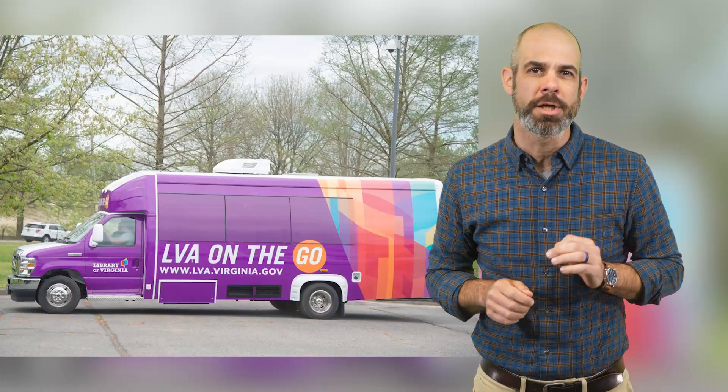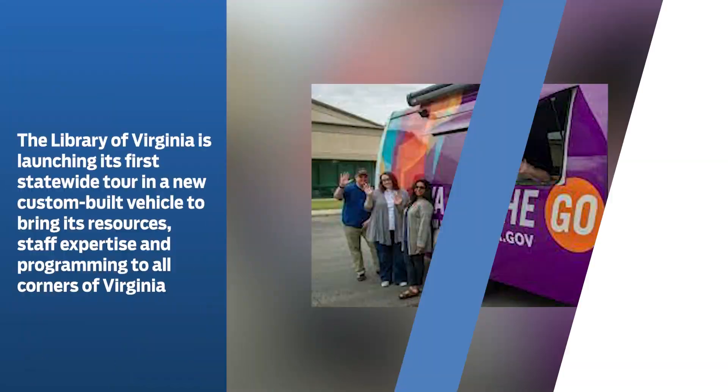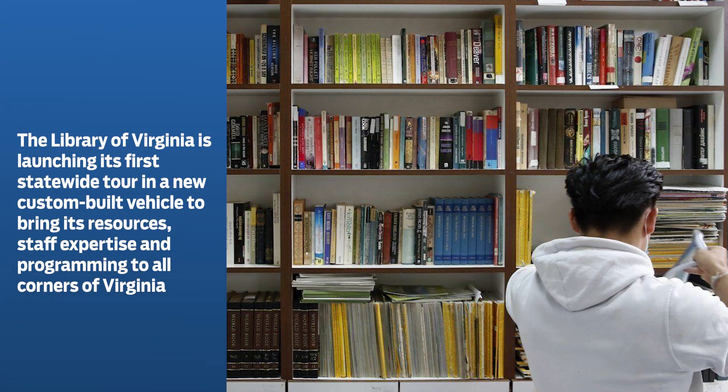The Library of Virginia is launching its first statewide tour in a new custom-built vehicle to bring its resources, staff expertise, and programming to all corners of Virginia. LVA On The Go is another way to connect with a wider audience that may not ever have the opportunity to visit Richmond and learn about the diverse collections and programs the library has to offer.